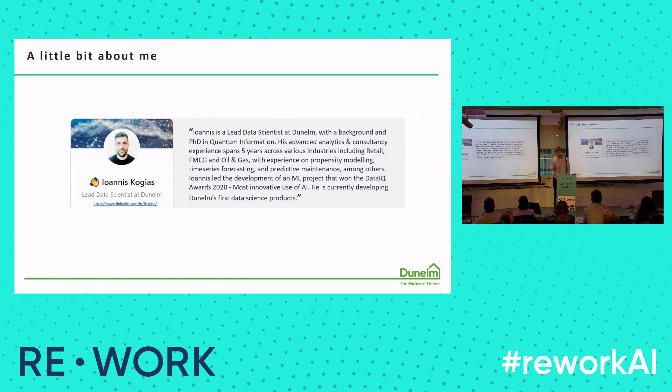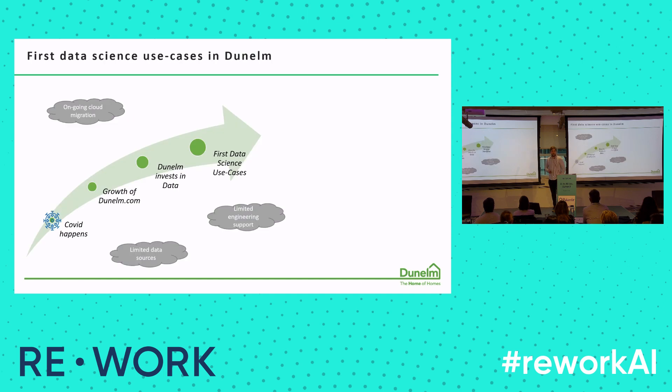As for me, I'm from Greece. I'm a lead data scientist at Dunelm. I've been working in data science for the last five years, and at Dunelm I'm currently helping develop the first data science products. Dunelm has existed for a few decades now, and dunelm.com for more than a decade. However, it's after COVID happened that, as with other companies, we saw big growth on our website — customers went from stores online to do their shopping during lockdowns. That led Dunelm to invest in data and therefore analytics, and that's how the first data science use cases came about.